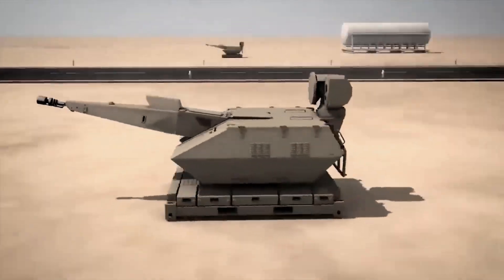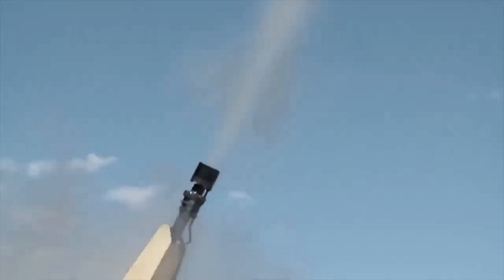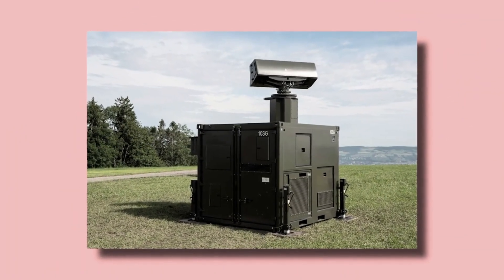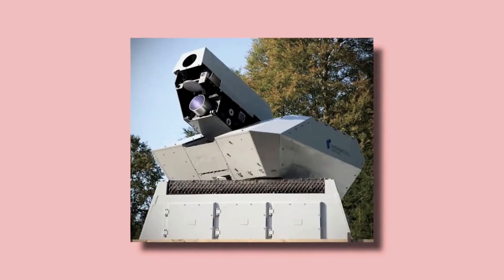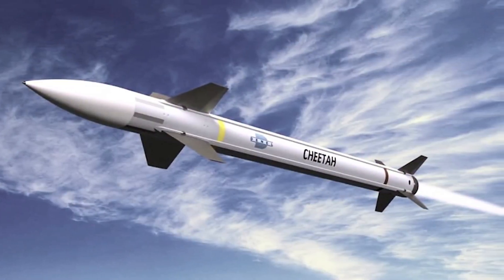Skynex is more than just a standalone system. It's a versatile platform that can be customized with additional equipment and launch systems, such as the Oerlikon X-TAR-3D tactical radar, Oerlikon GDF-009 Trio 35mm spare gun, Oerlikon laser gun, and the new Dental Cheetah C-RAM counter-rocket artillery missile, ensuring it remains at the forefront of modern air defense.